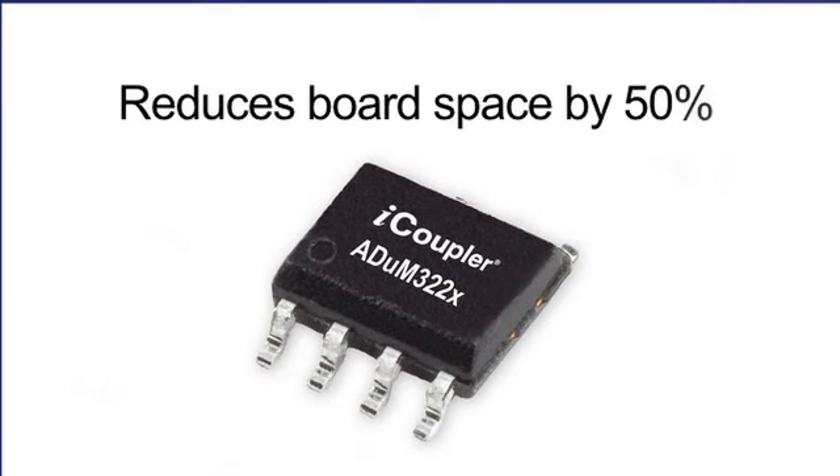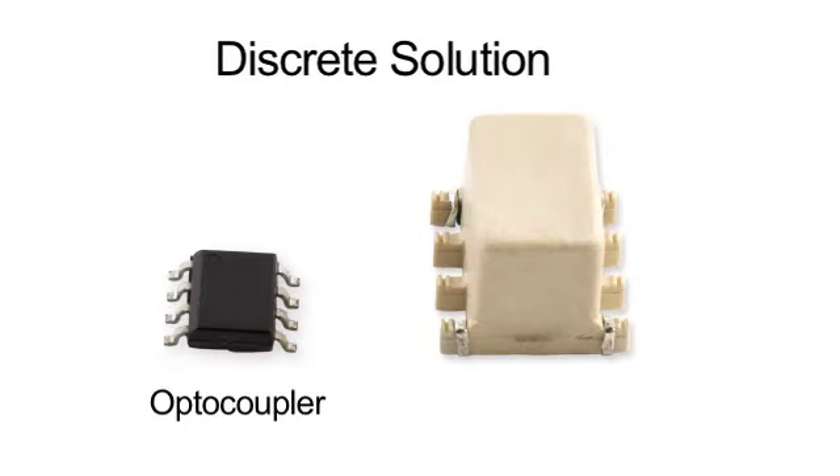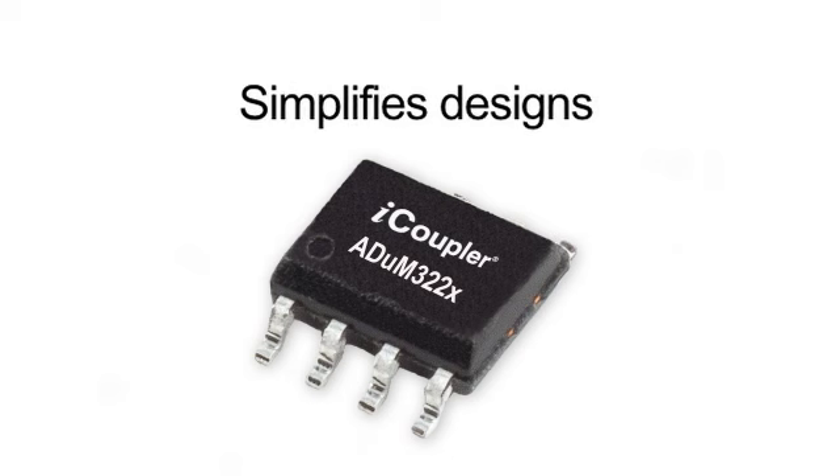the ADUM322X reduces board space by about 50% compared to other solutions such as those that use one optocoupler or one pulse transformer. The ADUM322X not only reduces size, but it also greatly simplifies designs.